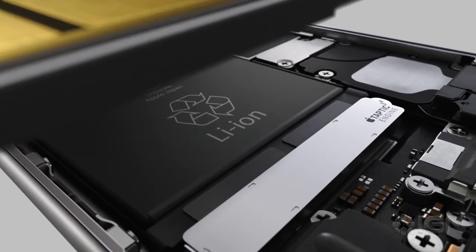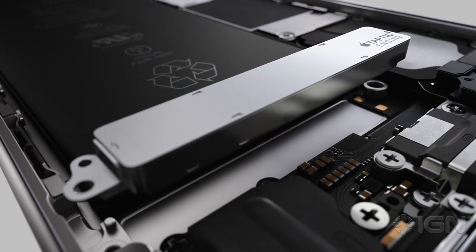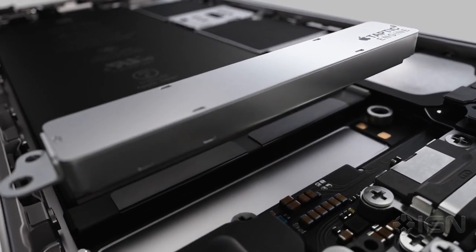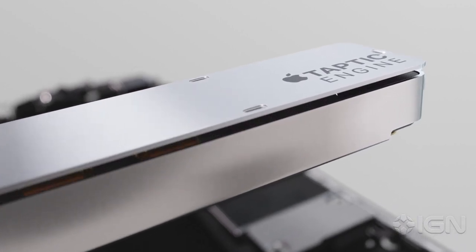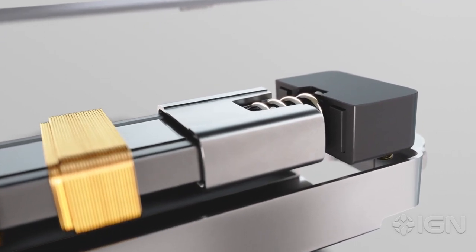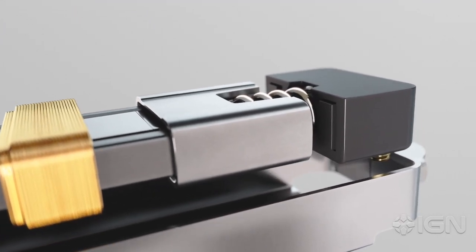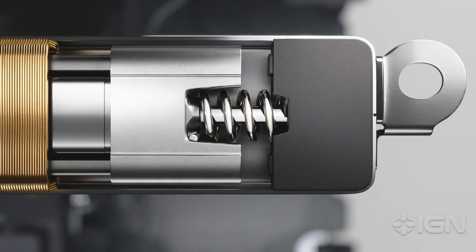For a truly communicative experience, we had to develop a more precise level of haptic feedback. While the vibrating system on a typical phone requires 10 or more oscillations to reach full power, the Taptic engine in iPhone 6s reaches peak output in just one cycle and stops just as quickly.